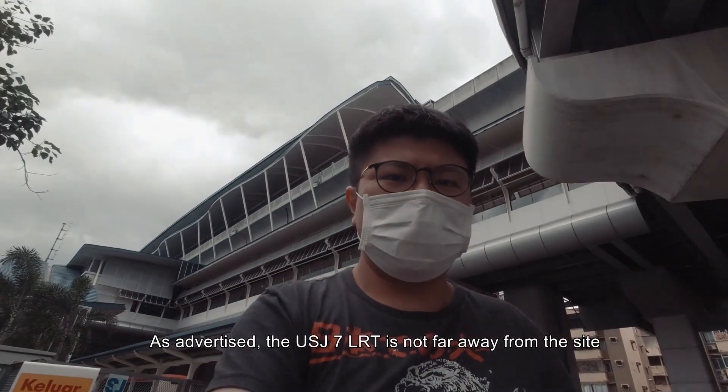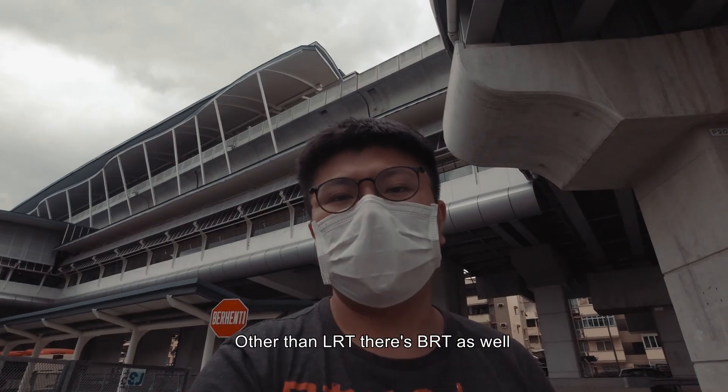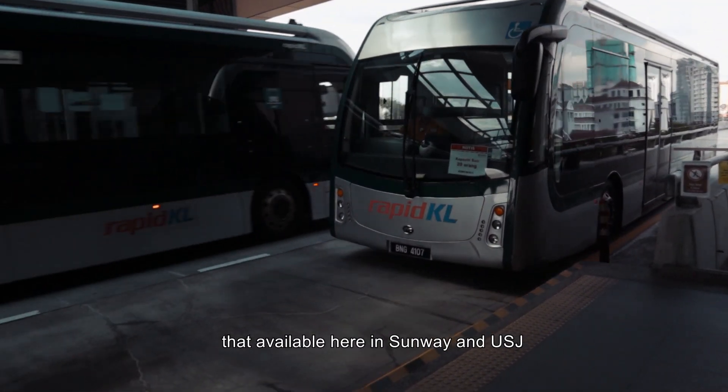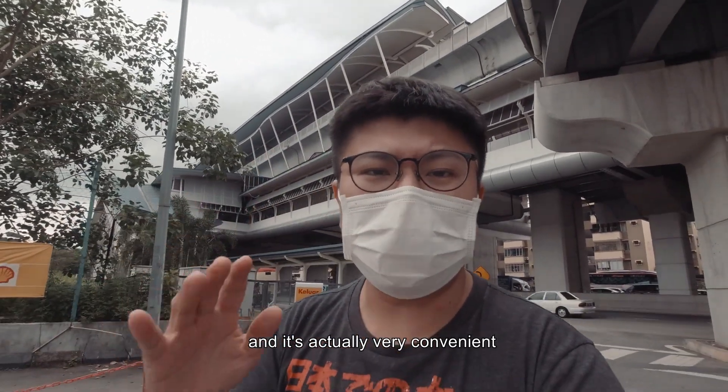The USJ7 LRT station is not far away from the site. And other than LRT, there is BRT as well. BRT is the elevated bus system available here at Sunway and USJ, and it is actually very convenient.